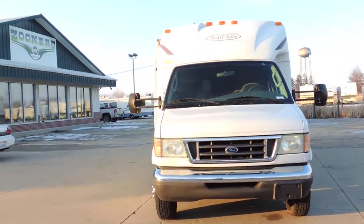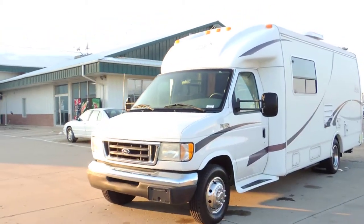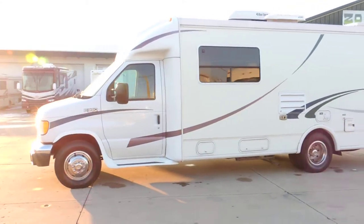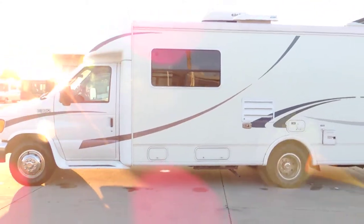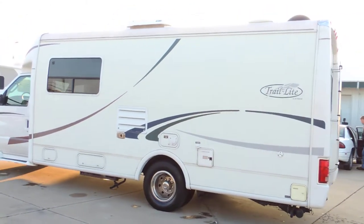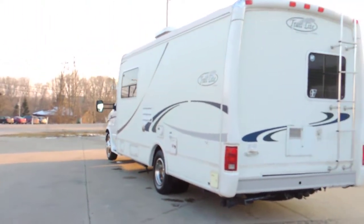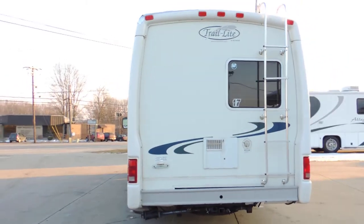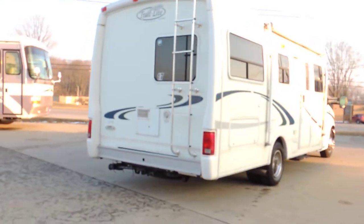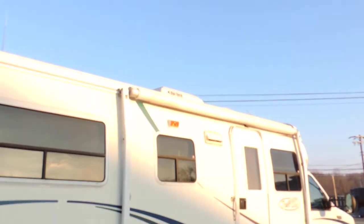It has a nice awning, generator, nice smooth sides, no delamination. It has a Ford V10 engine and gets really good gas mileage. It also has a rear ladder and tow package. The awning is worn just a little bit.